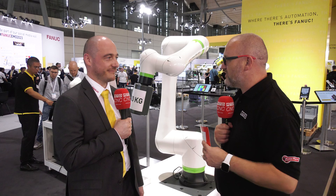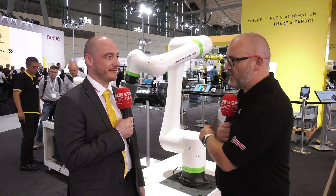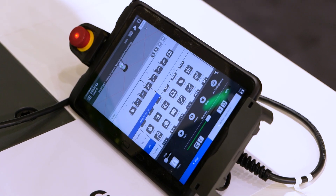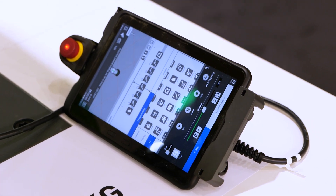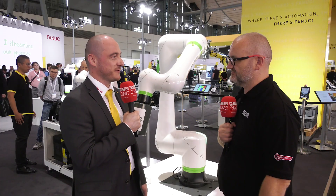The reach advantage can't be understated — that's very important because we're not just talking machine tending, we're talking lots of different things. And it's not only the extended reach. It's also our new software functionality — the singularity avoidance functionality — which gives you the possibility to be even more flexible when it comes to palletizing tasks for co-bots.